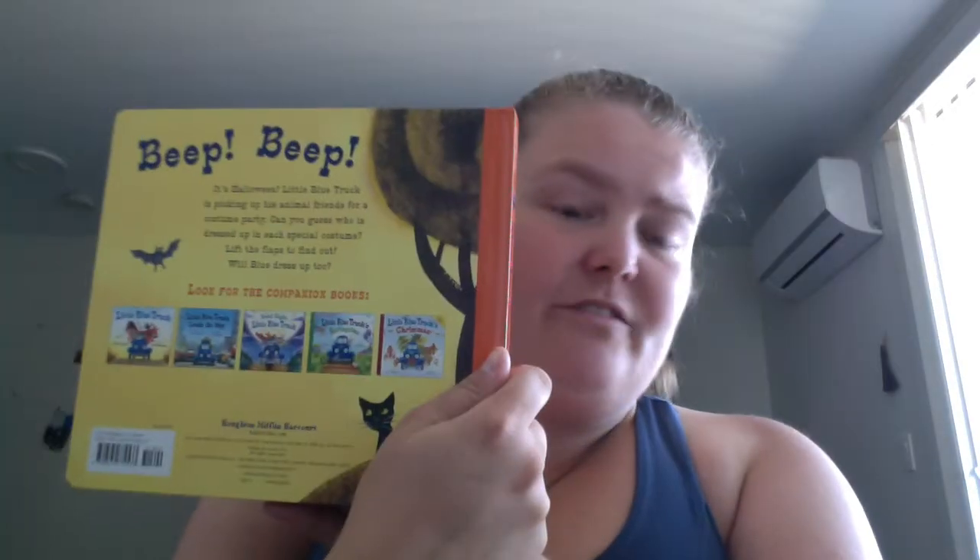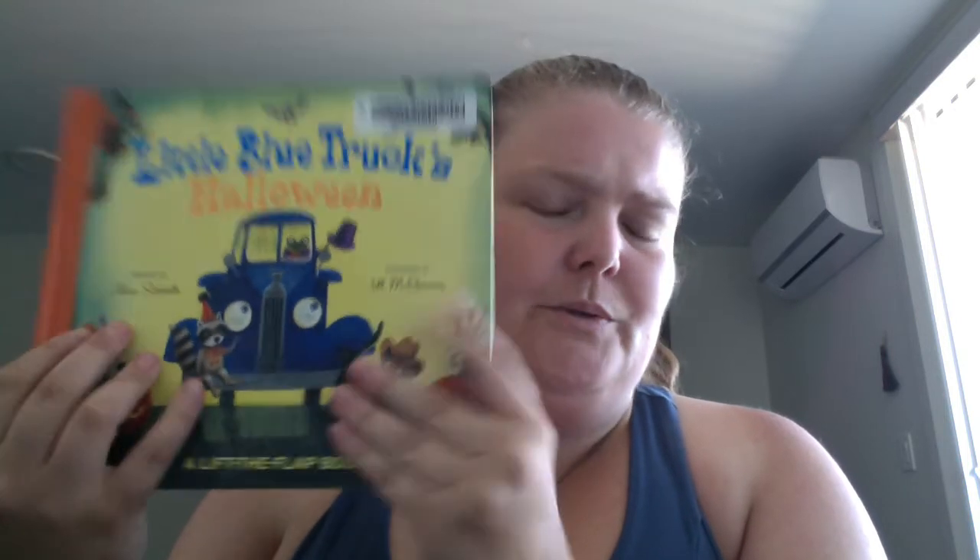There are a few different adventures in the series, so if you have a child, niece, or nephew that likes trucks or cars and you want something for fall or Halloween, this is a book worth a look. It's actually pretty cute — so yeah, Little Blue Truck's Halloween. Happy readings!